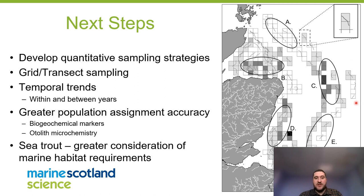For next steps, can we develop a quantitative sampling strategy? It's relatively straightforward to catch these fish and the equipment is proven. Could a grid or transect sampling approach develop a quantitative method? There are temporal trends both within and between years, and we need to understand whether some fish are being missed. Greater population assignment would be particularly beneficial — if we could differentiate more of the east coast region into individual populations we'd have migration routes for each river. Sea trout also deserve greater consideration of their marine habitats, as they clearly use much more of the open ocean than we previously thought.